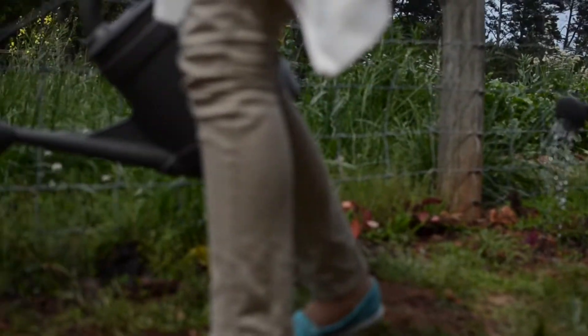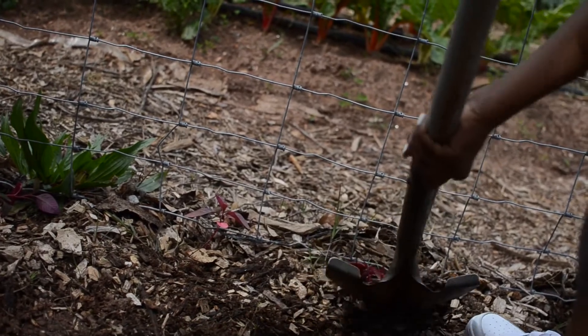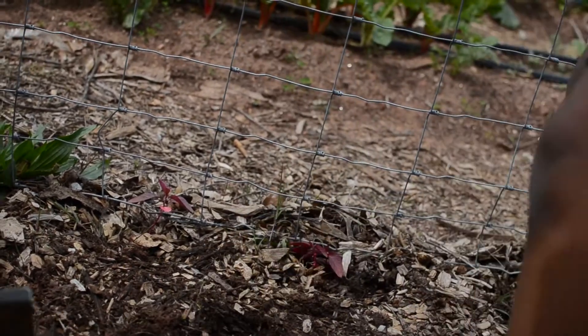Some students take away a sense of fulfillment from working in the garden. I feel accomplished about it because we actually grow it and then we eat it — it makes me feel so proud of myself. And you know where it's coming from, so it's not like it's been processed or grown with chemicals. It's really organic. We don't use any pesticides.